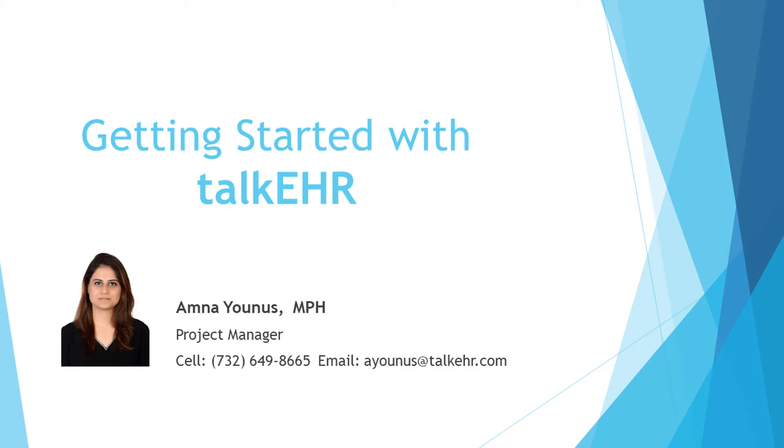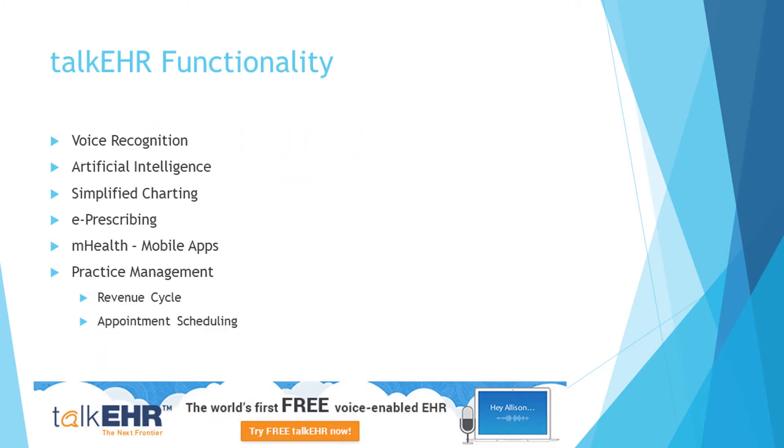At the end of the webinar, you can see the chat room on the right-hand side of your screen to ask any questions.